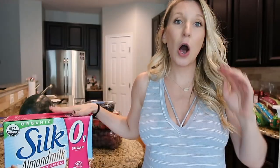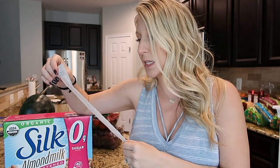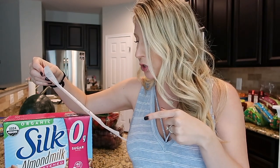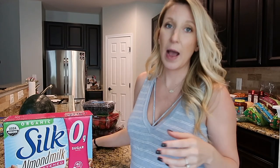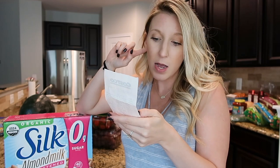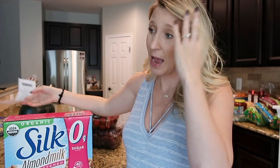We always get almond milk. Peyton doesn't do the greatest on dairy so we stick with almond milk, and I'm a big fan too. For three containers — a gallon and a half — it came out to $8.99. And then there's the big bag of candy for Jeff's office, which was $15.99 — pretty expensive for candy.